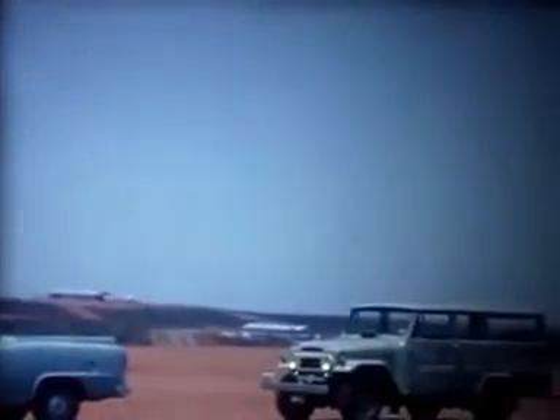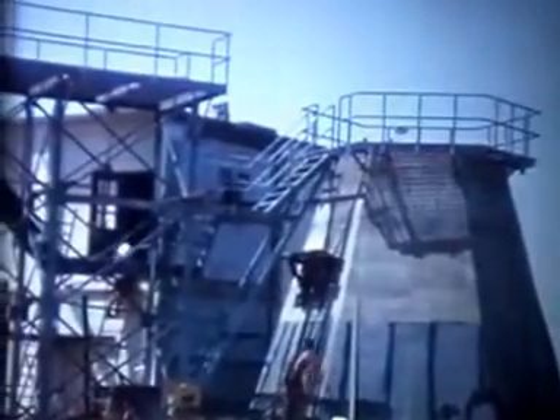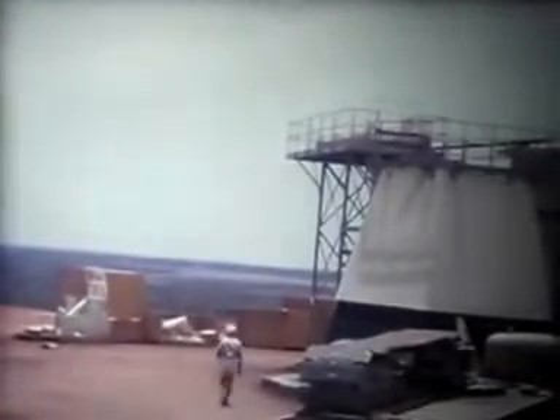This is looking towards the T&C building. The 9-meter dish was waiting for the crane, which duly arrived to plant it on its pedestal.